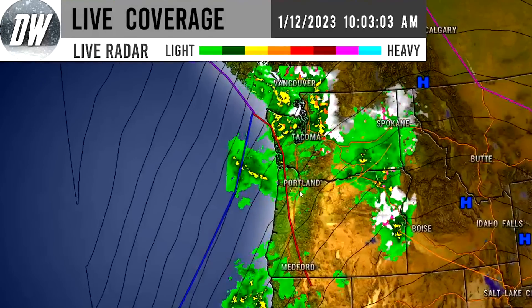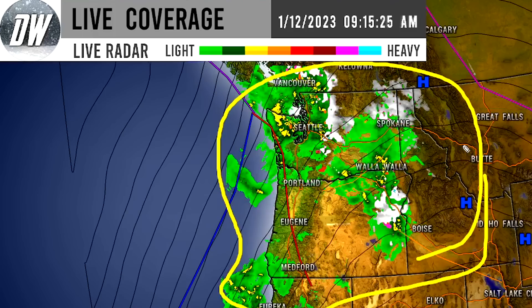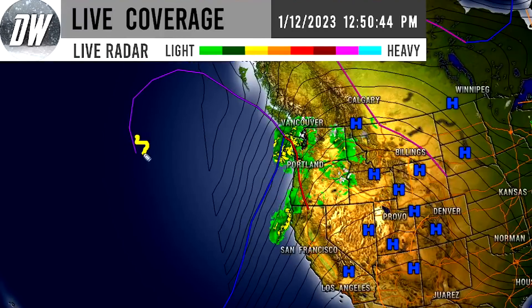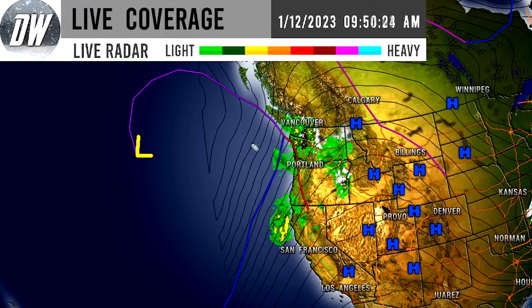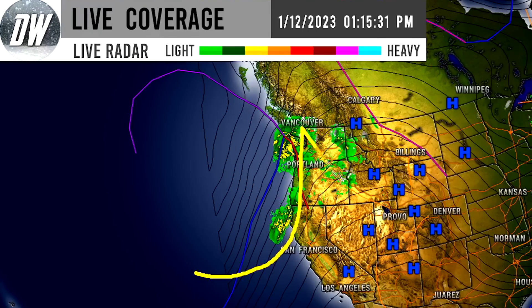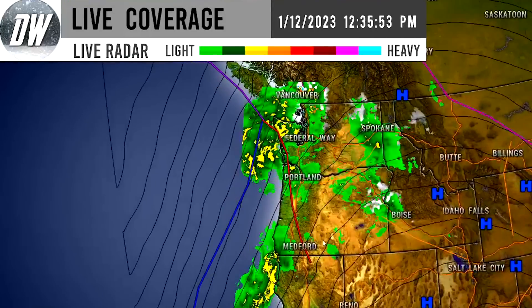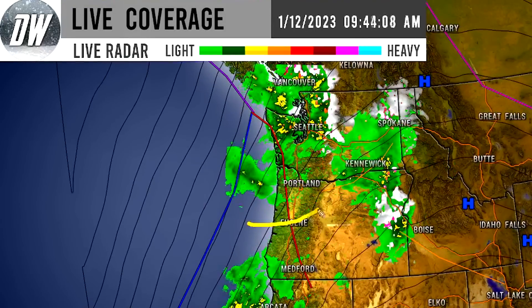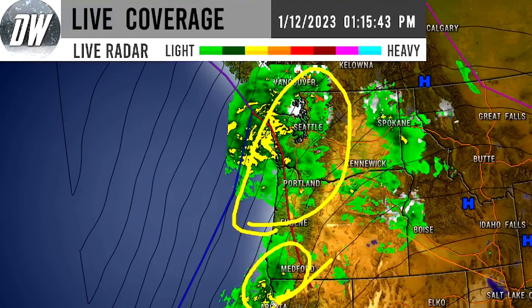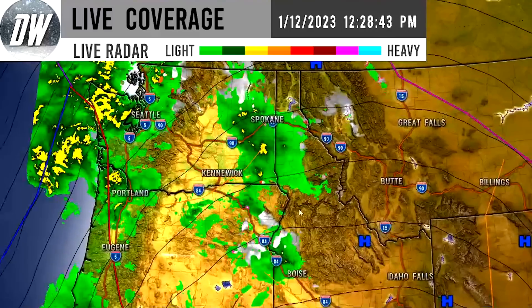There's plenty of storminess across the northwest — Washington, Oregon, California — with some really broad low pressure along the frontal boundary. This is leading towards tons of precipitation moving up the coast of the northwest in heavier fashion. We can see a lot of yellows and oranges popping up along the coast and even down south for portions of California and southern Oregon, where we're seeing more moderate to heavy precipitation.